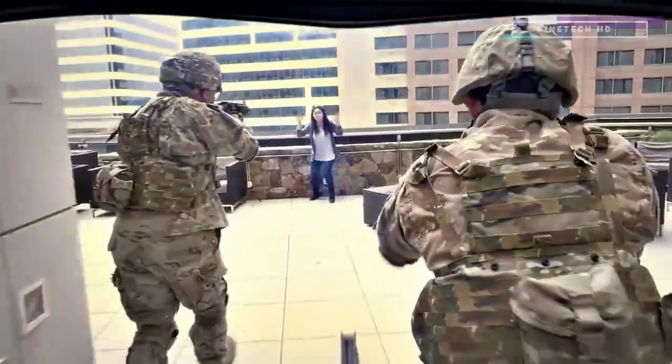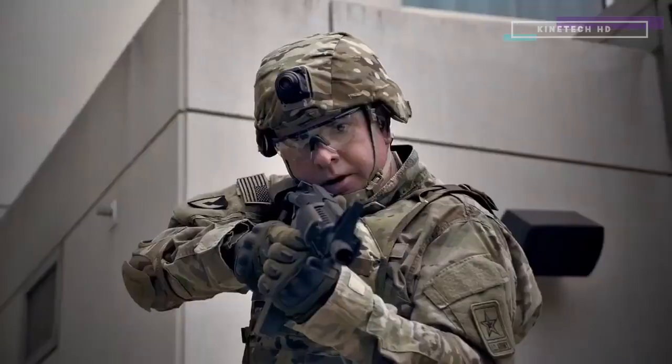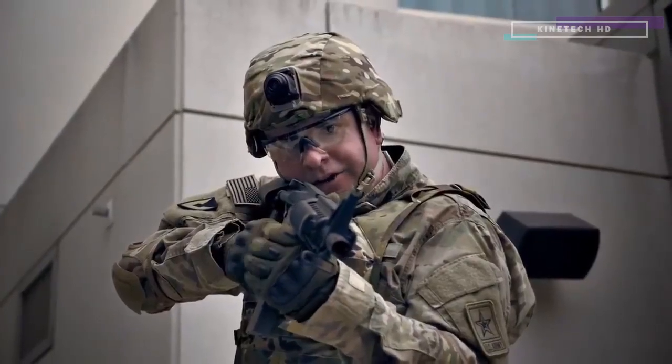Drop the phone. Drop the phone. Get your hands up. Get down on the ground. Command, this is Delta-1. Area secure. Over.